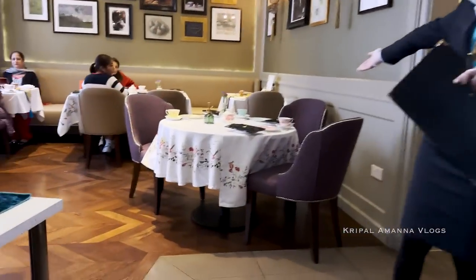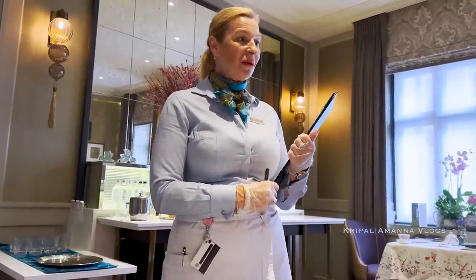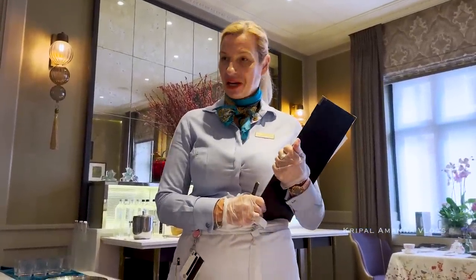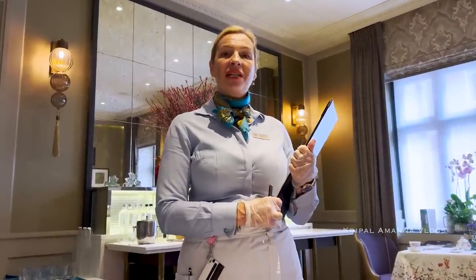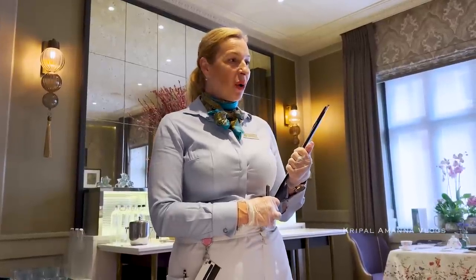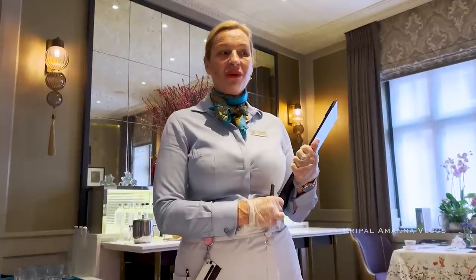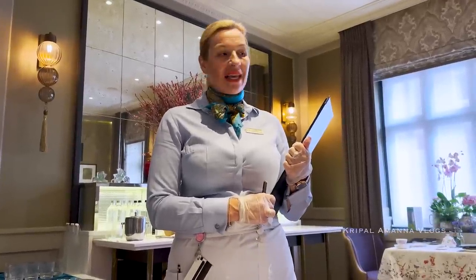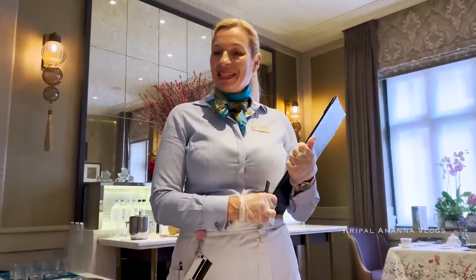Welcome to Kona Restaurant. So as you know, this afternoon tea is the Secret Garden, based on the book 'The Secret Garden,' which is about the life of little Mary who moved from India to live in the UK with her uncle.